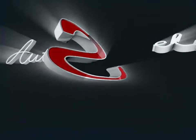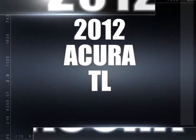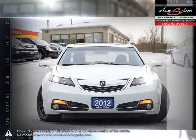Welcome to AutoSelect Toronto. Today we're looking at a 2012 Acura TL. The Acura TL is a mid-sized luxury sedan that follows Acura's well-known reputation for luxurious and comfortable interiors.